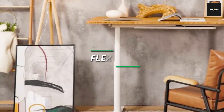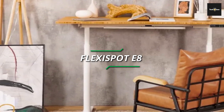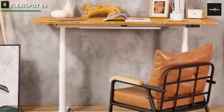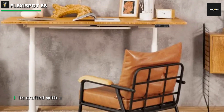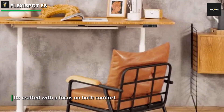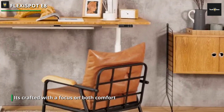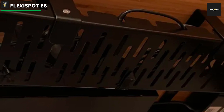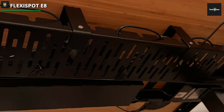Flexispot E8. It's crafted with a focus on both comfort and sustainability. The desk boasts oval legs and curved desktops designed to provide ergonomic support. Constructed with E0-rated boards, it meets the highest environmental and health standards, ensuring a conscientious choice for your workspace. Experience smooth and quiet adjustments with dual motors emitting less than 45 dB of sound, with the capability to lift 80% more weight than single motor desks, guaranteeing stable performance even under heavy loads.